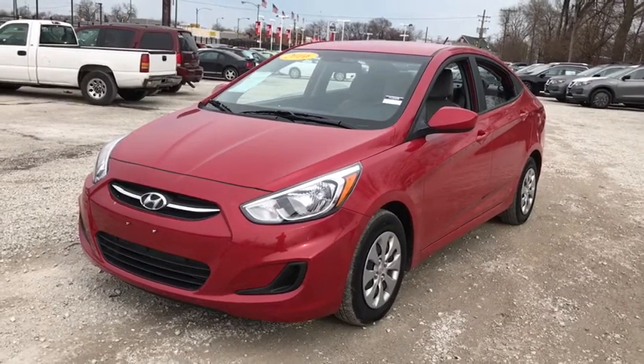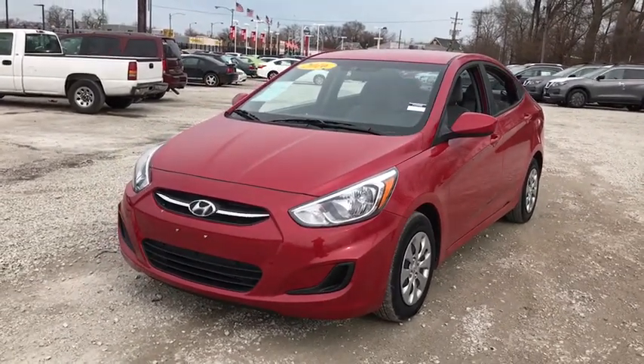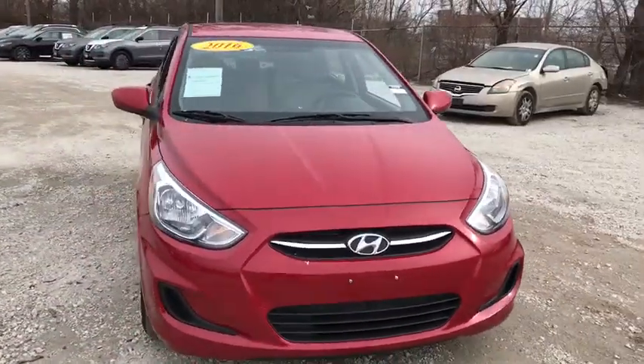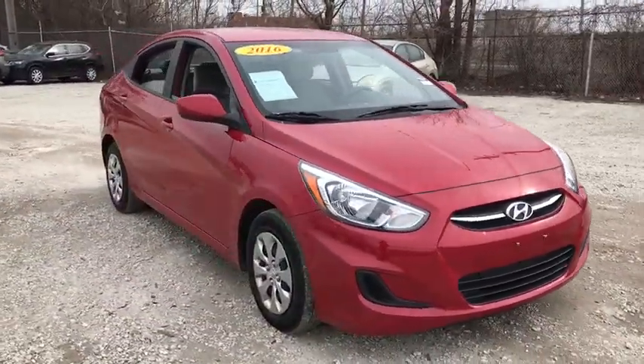The 2016 Hyundai Accent. Designed to keep you moving and leave boredom behind, the Hyundai Accent is affordable, fuel efficient, and safe. A winning combination.